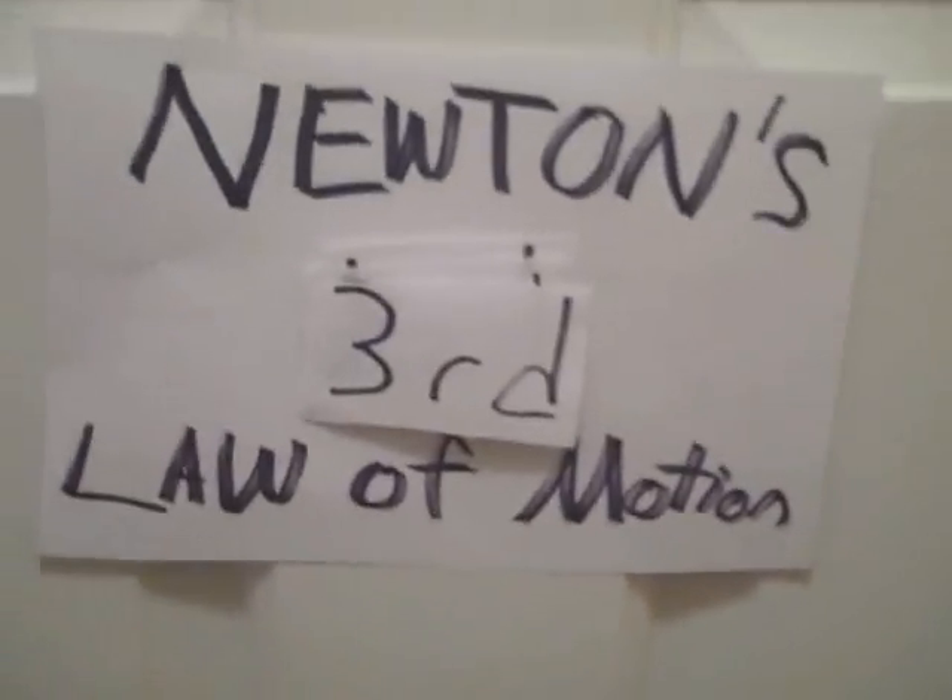We've done Newton's first law! We've done Newton's second law! And we've done Newton's third law of motion! You know what we do now? It's sandwich time! I hope you liked my project, but now it's the end.